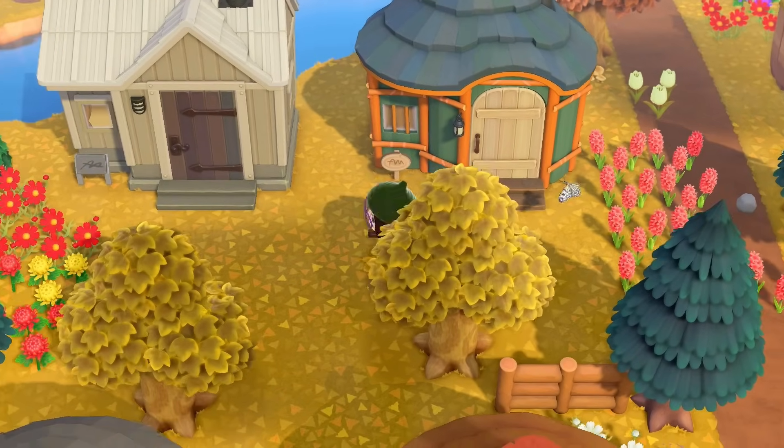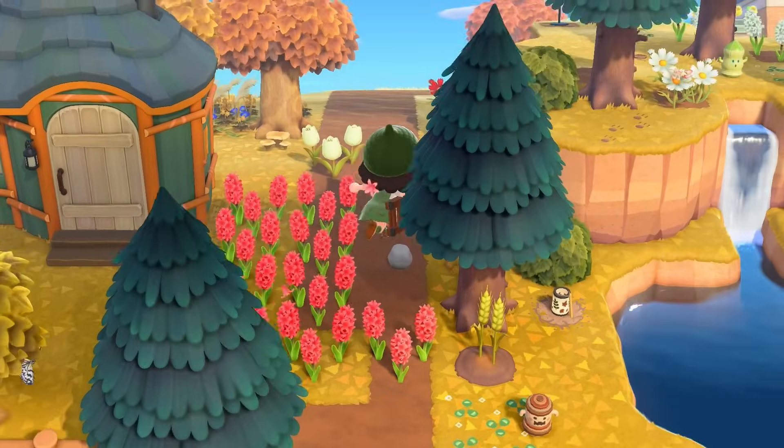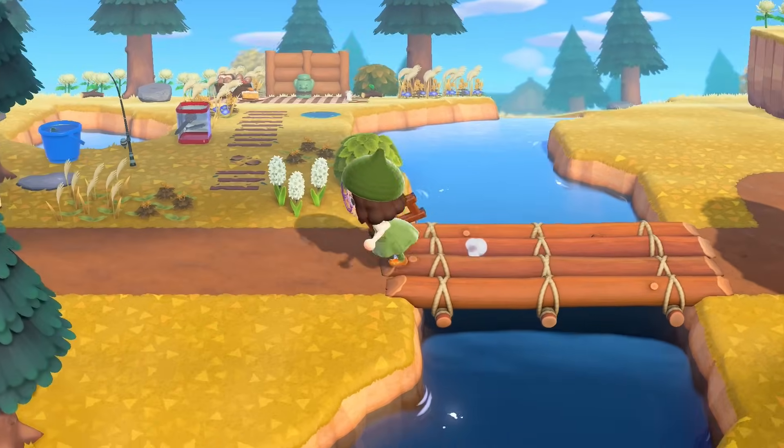Stuff I want to work on today — definitely this part of the neighborhood. We need to fix up all of this, so I think that's gonna be the first thing I get to work on. I just found two more fossils that I forgot to dig up.